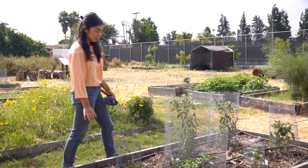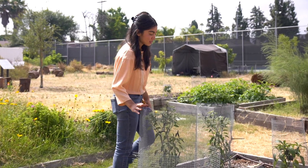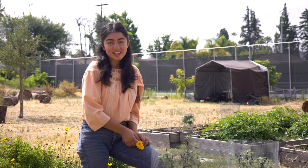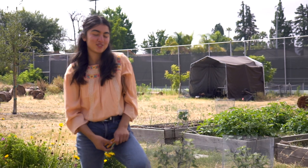Here we have some chilies — some black cobra chili peppers — in order to incorporate into our daily mix of salsa and anything like that we like to have in our food.